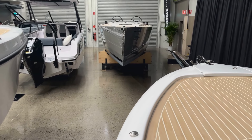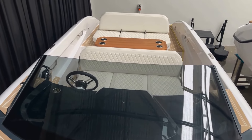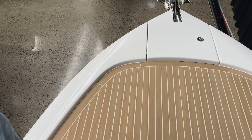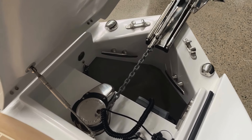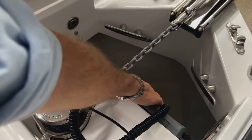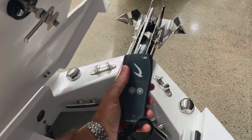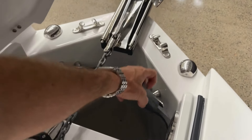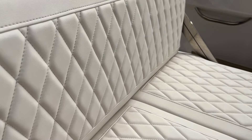Let's move forward and have a look at what's at the front of this Rand 25 — this is still very usable space. You could very comfortably come up here with one or two people and be very comfortable. Up here we have the anchor locker, and there's actually a remote control for it, so you can raise and lower the anchor using a remote control from up here — a very convenient feature to have at your disposal.